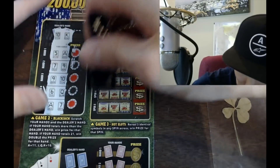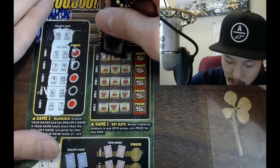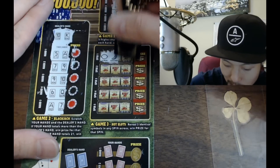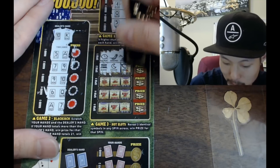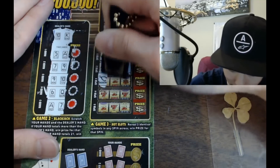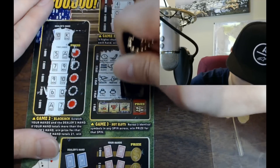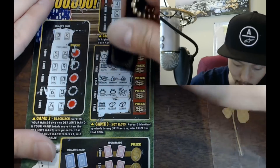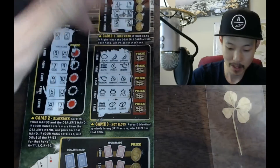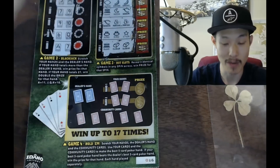Game three: reveal three identical symbols in any spin to win the prize shown. Lemon and banana and banana — no. Wishbone, money bag, money bag, ring, ring, star, bank, gold bar and gold bar — no matches. Third game is nothing. Moving on.